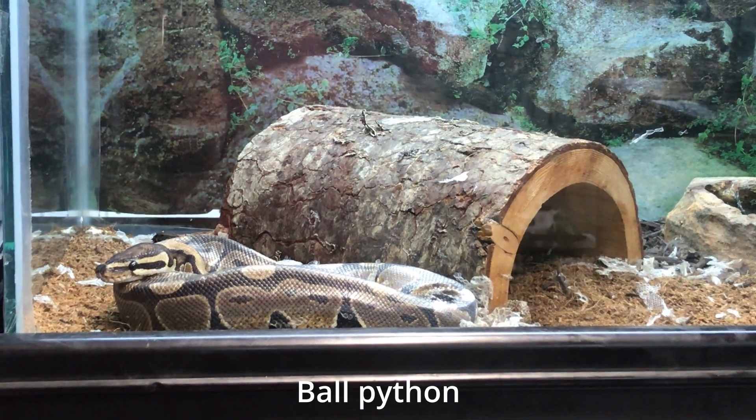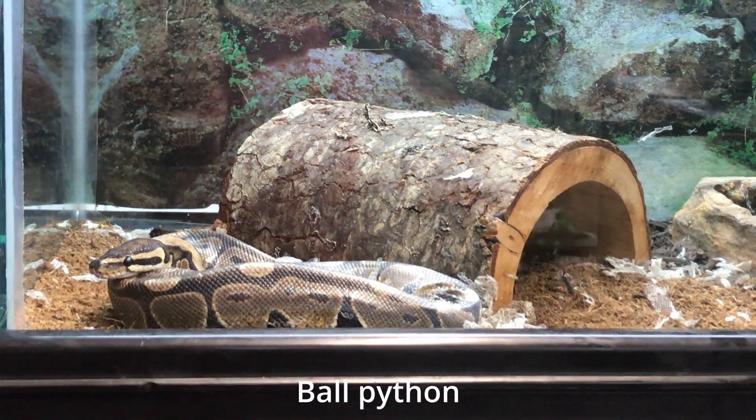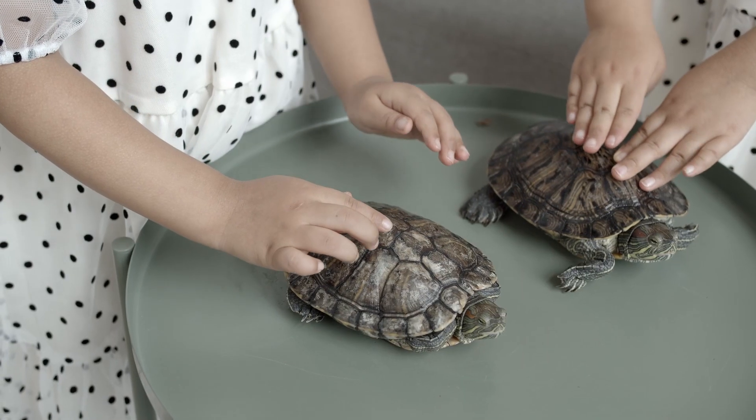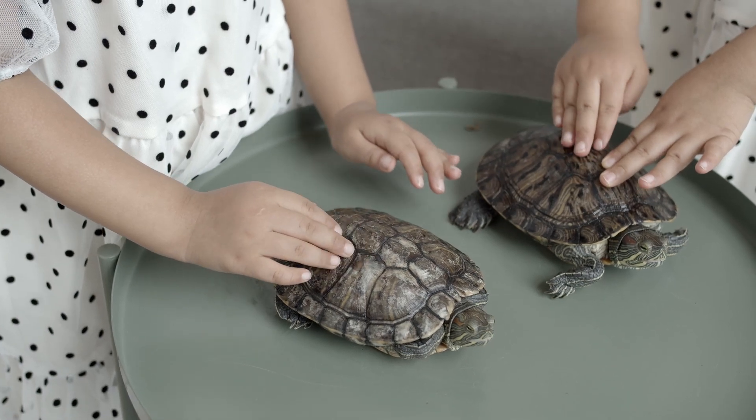If anyone asks how these snakes got here, it's through the pet trade — they are a very popular pet. Back in the 70s and 60s, reptiles were all the craze in the U.S. As for whether it was intentional release, escaped pets, or Hurricane Andrew in 1992 destroying a breeding facility, the answer is yes to all of those.